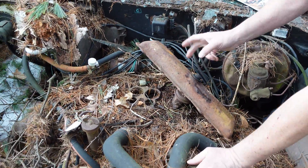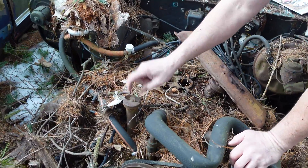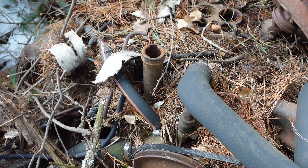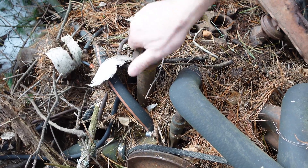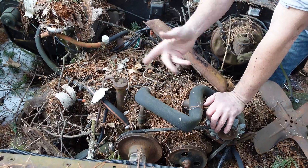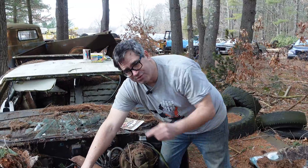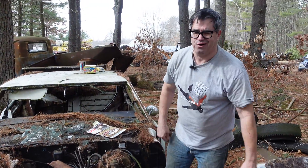You can always tell an Olds V8 — at least a 64 and up, the 330 through 455 — by the oil filler right here. That's where you add your oil, not through the dipstick. So when you see a Trans Am, 1978 or 79-80, and you see the shaker — that's the 403 Oldsmobile, not the Pontiac 400.